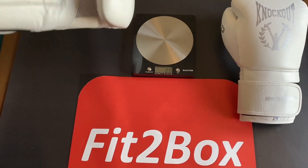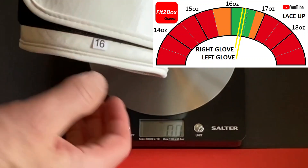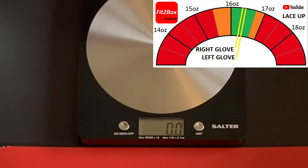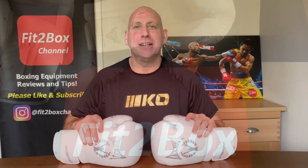The left glove — 16oz on the label — weighs 16.4oz, which is fine for a velcro glove. This one weighs 16.3oz — perfect for velcro gloves.